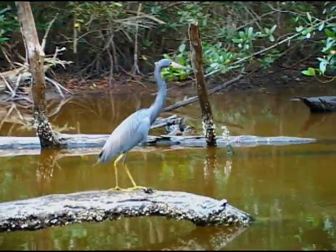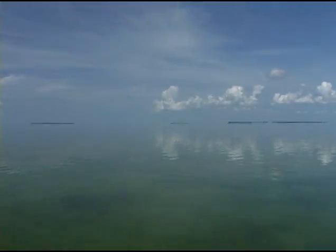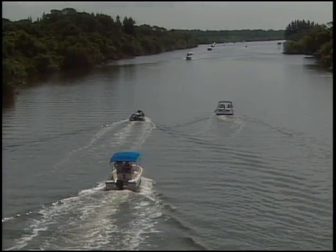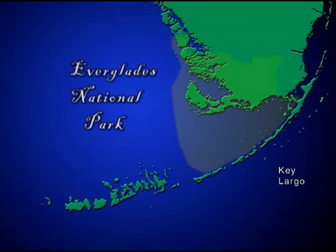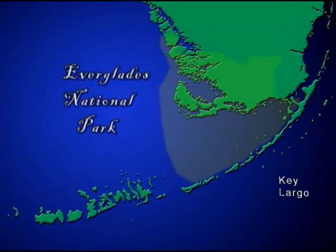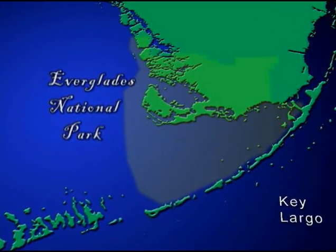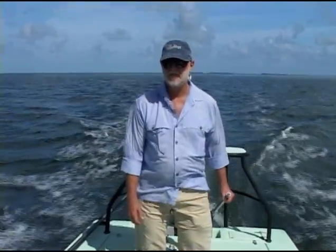With creatures of every size, color, and variety, and an expanse of sky and water that seem to go on forever, Florida Bay lures visitors from around the state and around the world. While most of Florida Bay falls within the protective boundary of Everglades National Park, it takes more than a line on a paper and a handful of rangers to protect this beautiful part of our heritage. Some of Florida Bay's best stewards have always been the men and women who work and play here.